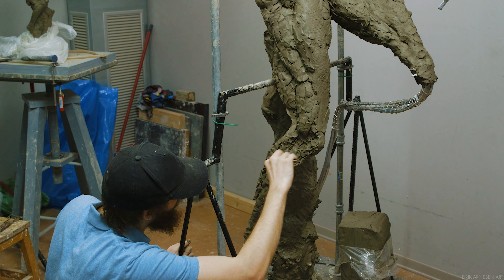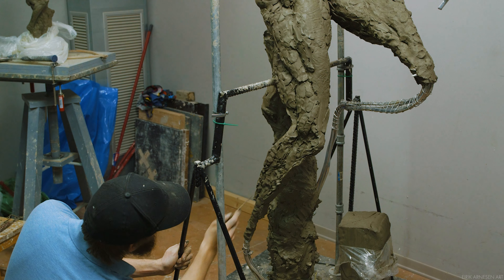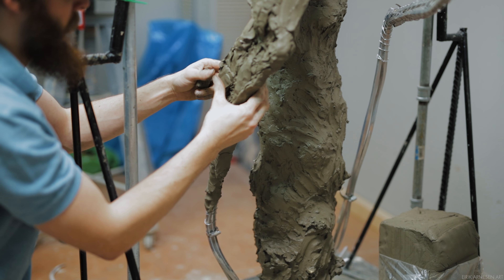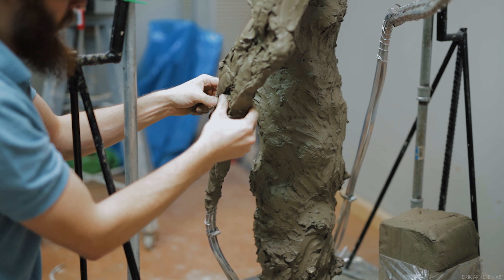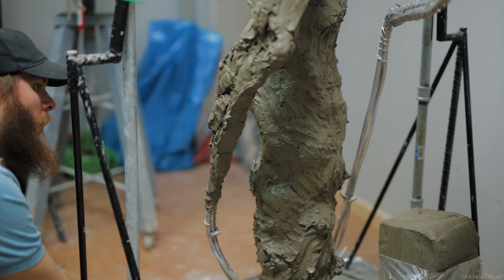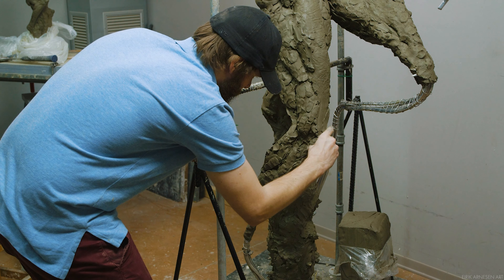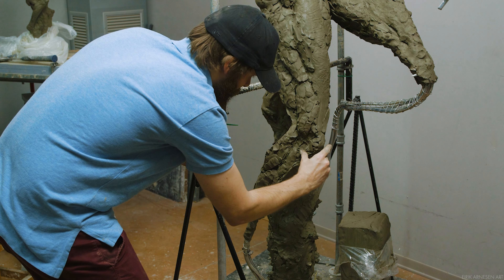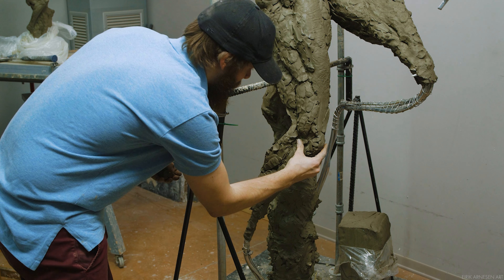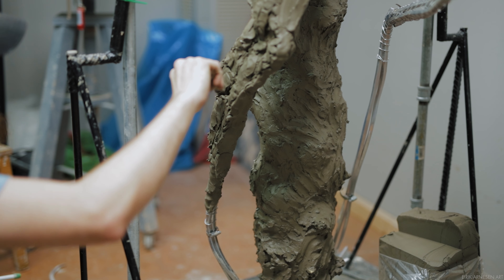Next question: can one start with learning sculpture directly and give lesser priority to learning how to draw? Drawing and sculpture seem different but they are one and the same — there is more that makes these two disciplines similar than different. At the Florence Academy, we spend more time in the sculpture program drawing than sculpting, and there's a reason for this. Sculpture of the human body, the way we approach it, is basically drawing with clay. The way we approach sculpture is to observe from four separate views, build the outline from those views, and then connect them.